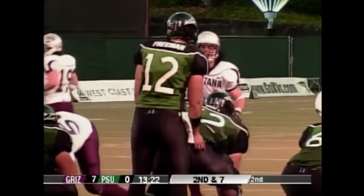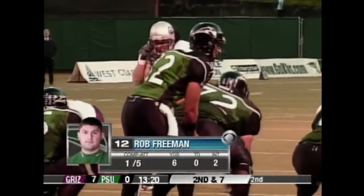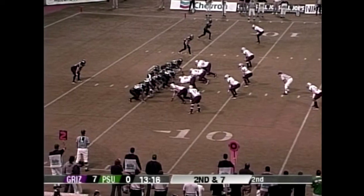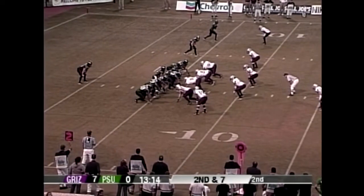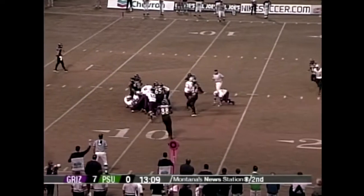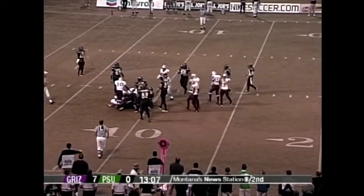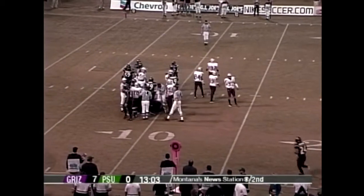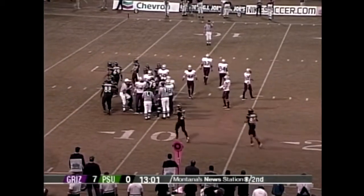Portland State trying to get out of the shadow of the goalposts. Rob Freeman is one of five, threw for only fifty yards last week, and already has two interceptions in this game. There's a handoff right up the middle — a host of Grizzlies stop it at the nine yard line. That brings up third and four.